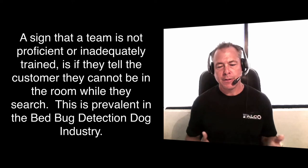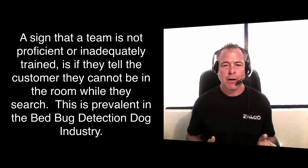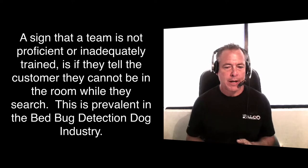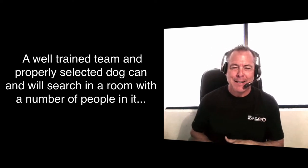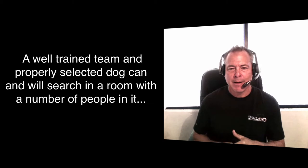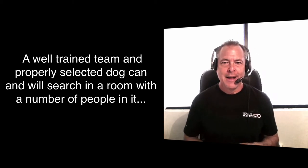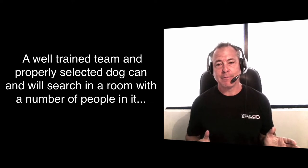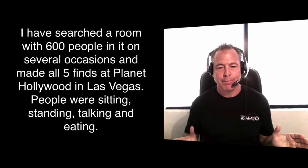We run certifications here for all types of detection dogs. I've had people here for certification in a hotel room — like Chase Suites in Brea — which has a separate bedroom, living room area, and a kitchenette. I've had people take 15, maybe even 20 minutes to search that room. With six or seven rooms in the certification test, one handler took nearly all day and never made a find, even though two rooms were hot.